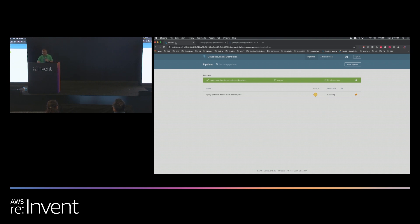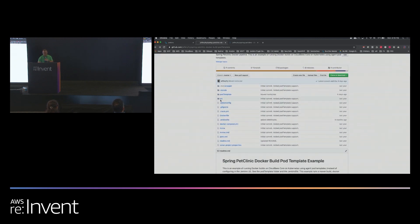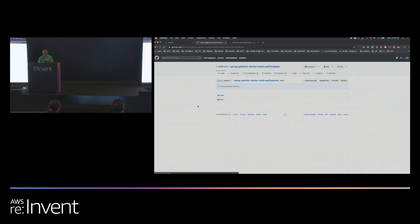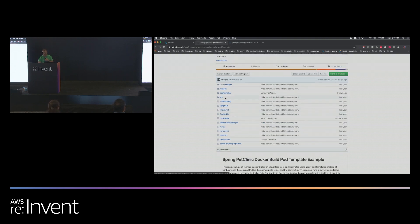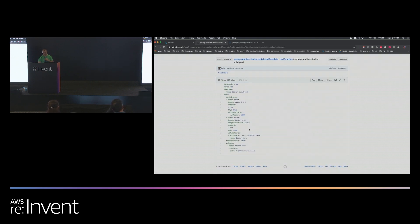Here we're looking at the user interface of CloudBees Jenkins Distribution, which is running on EKS. I've already added my repo and pipeline right here. Let's take a quick look at the repo. I have a source directory with the pet clinic Java source code. I have the pod template described earlier — this one has a few more containers: the Maven container and the Docker container.